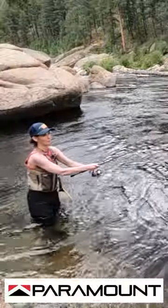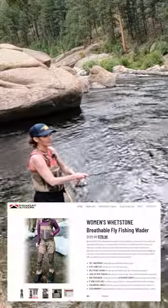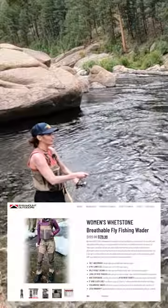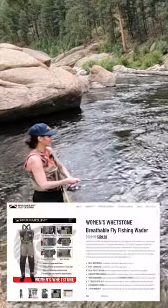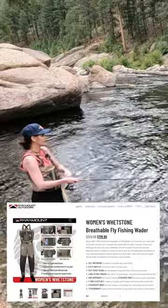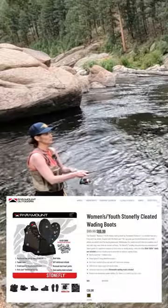I've got these Paramount waders on today, standing out here about waist deep, and these waders are keeping me very comfortable. I'm very dry, I'm not wet, my feet are not cold, and I've got the boots on with the waders.